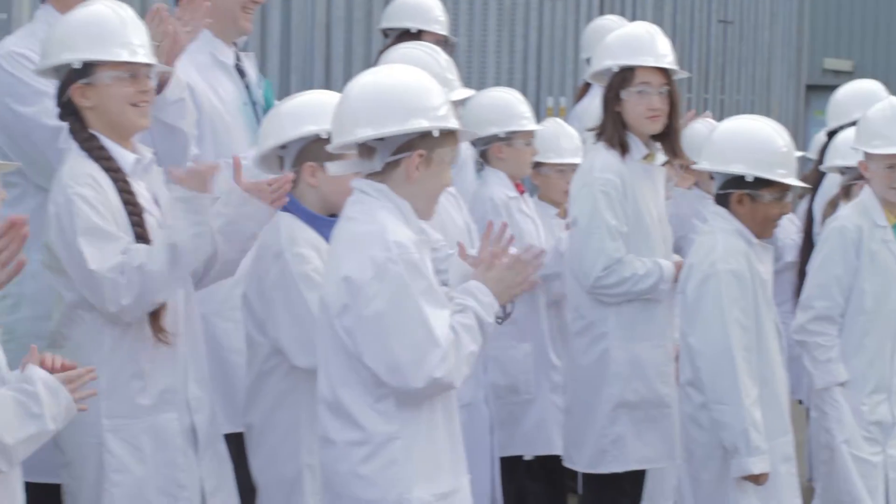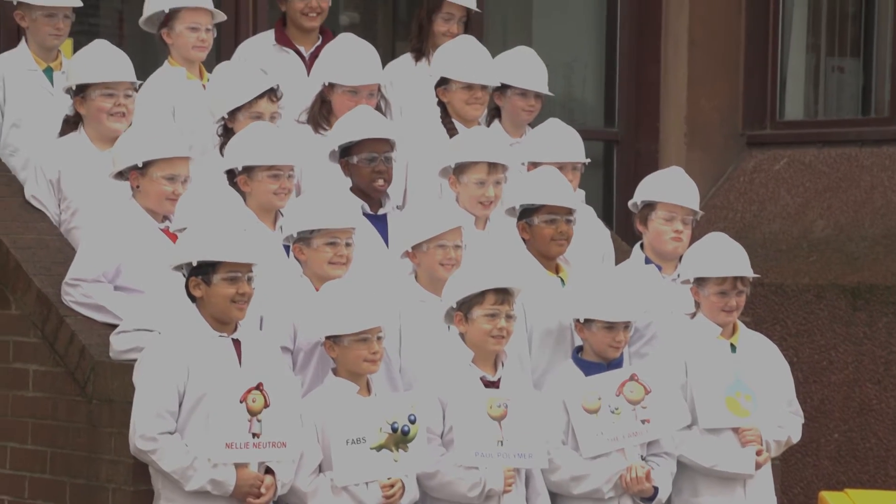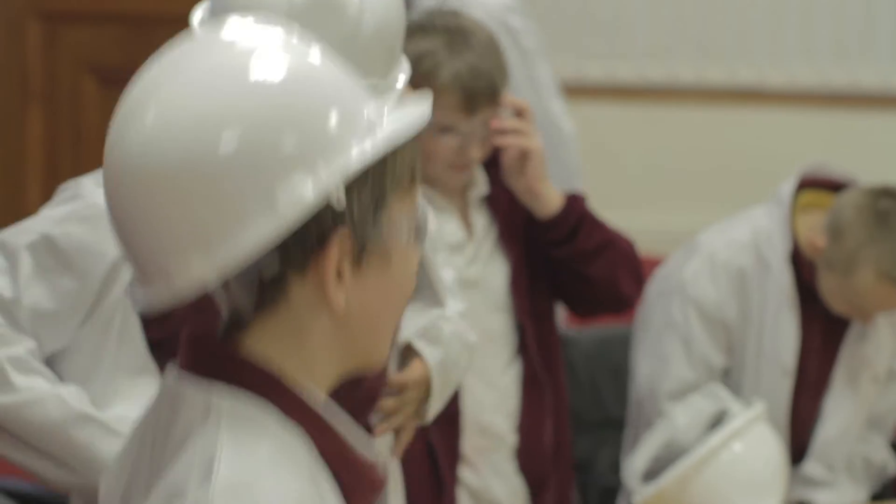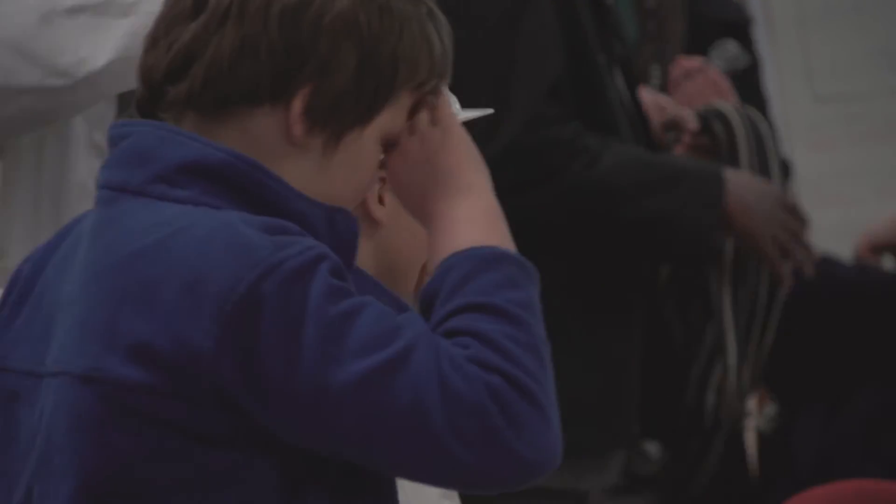Children have stopped choosing science when they go to university and there are not as many courses available, so we hope that by catching them at a younger age, it will create an excitement for science which will then encourage them to take science-related subjects.